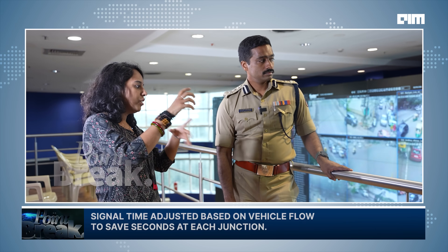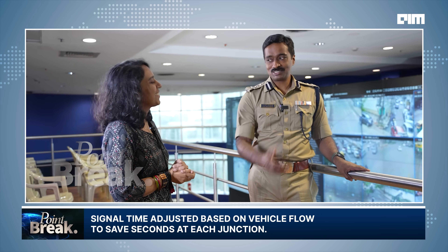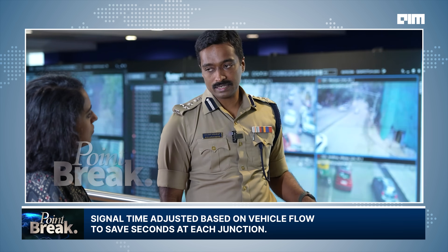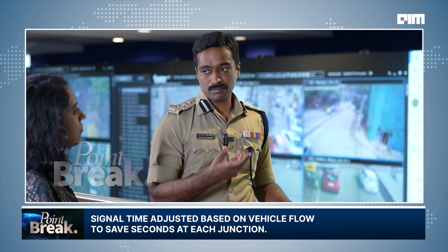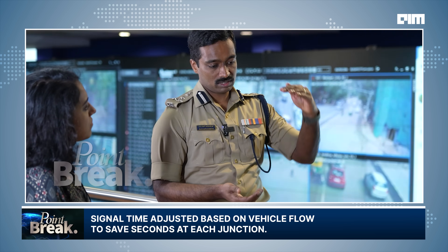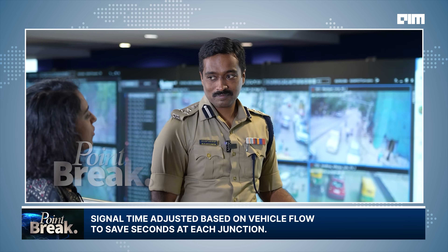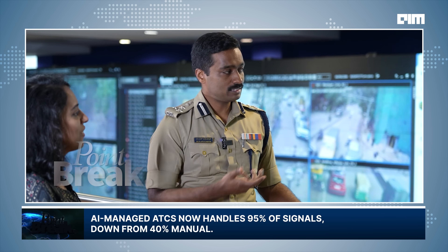This is for our engineers at the back end to understand: is the signal time significant? Is it optimum? Do we need to reduce or increase it? They plot signal time against how many vehicles went through. If time could be saved, it was not optimum. Signal time should match vehicle flow — we try to save a few seconds here or there. That's how it works.